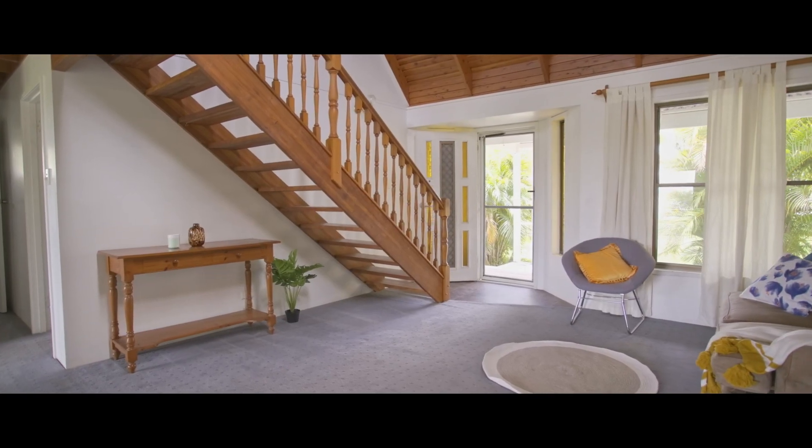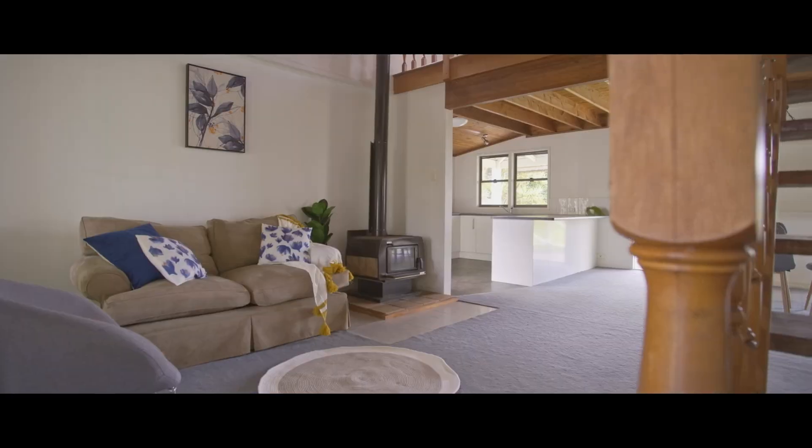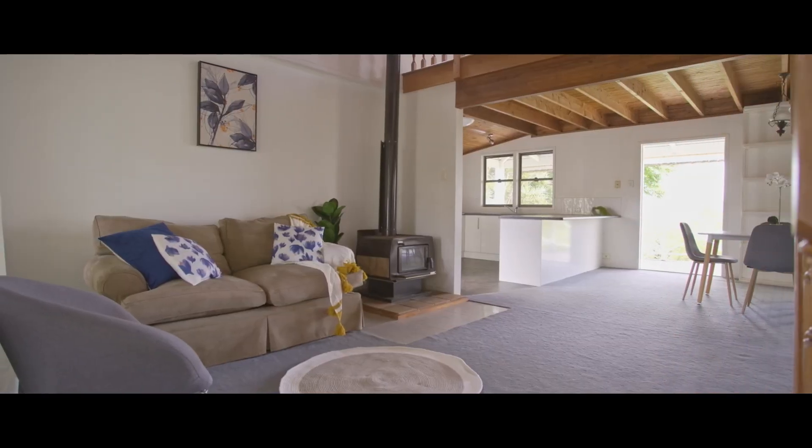This large open plan living room is very cozy. There's a fireplace, soaring ceilings and views from every window.